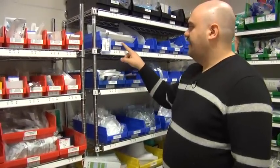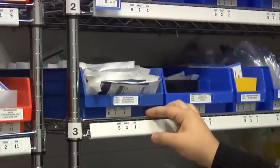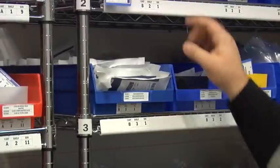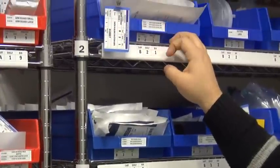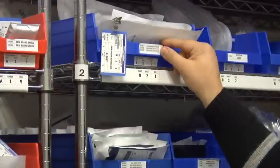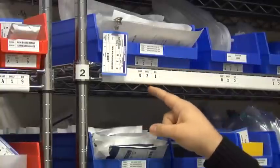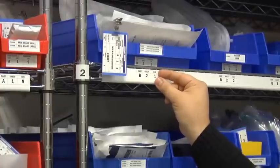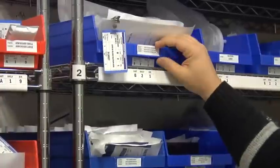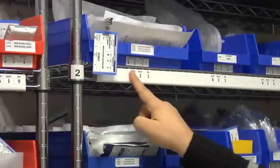The problem we still have is the label adhesion — nothing really sticks to plastic very well. That's something we need to look at going forward. The product we went with is called Teslin. It's a plasticized label that you can print directly onto. We got templates from a local print shop that could stamp out the exact size of label that we needed.